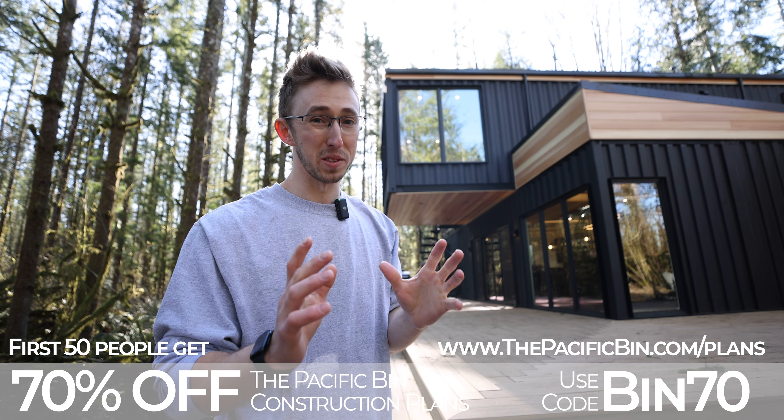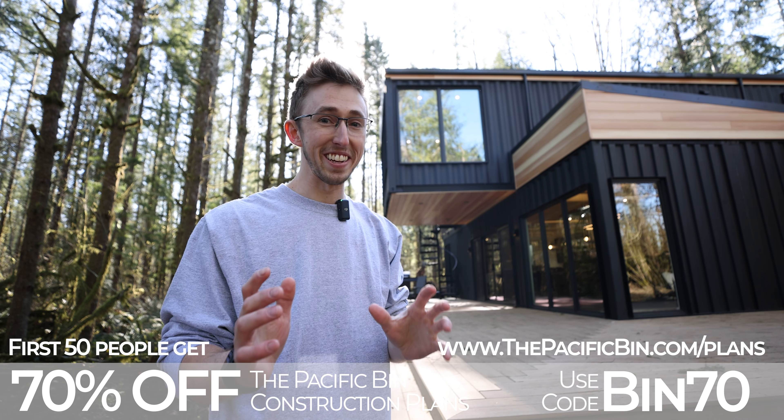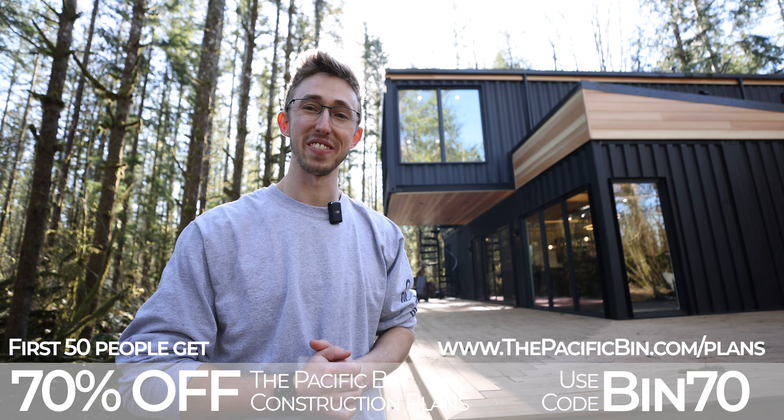Thanks again, everyone. I'm going to be releasing the Cedar Hollow full tour video here really soon. Can't wait to show you guys the place — we'll see you in the next video.